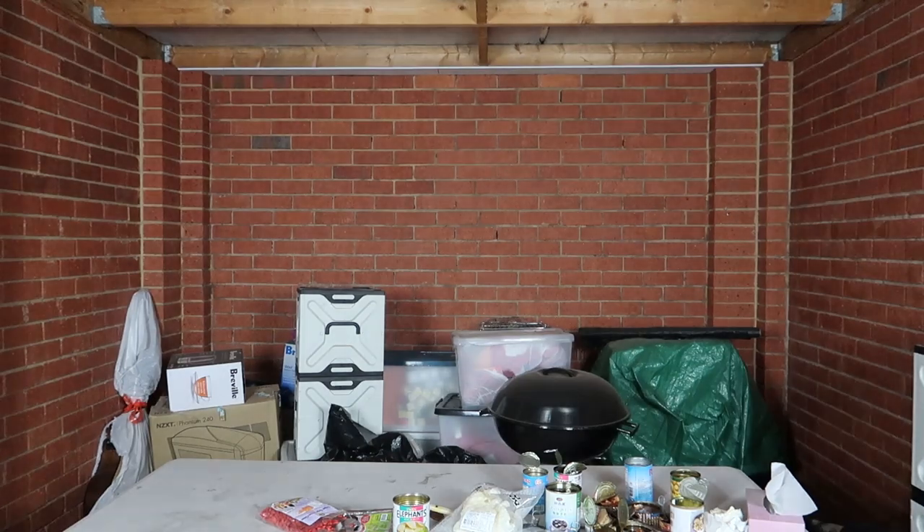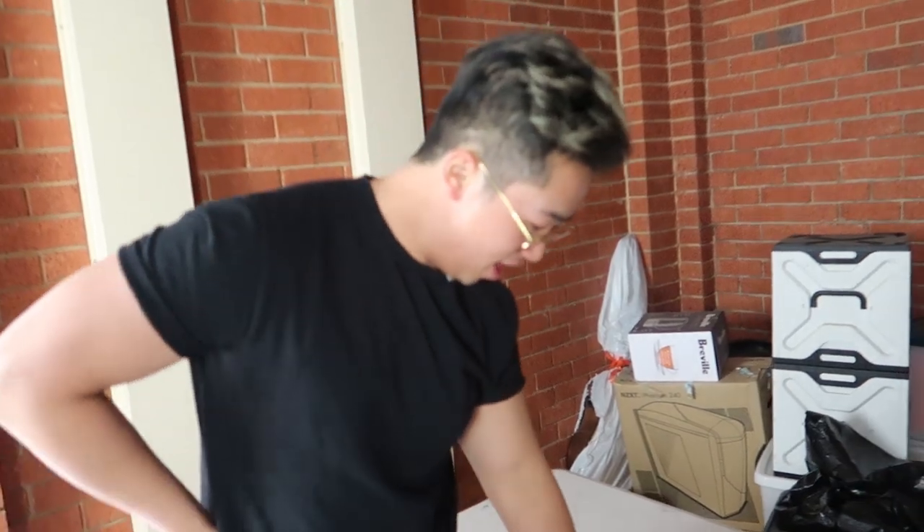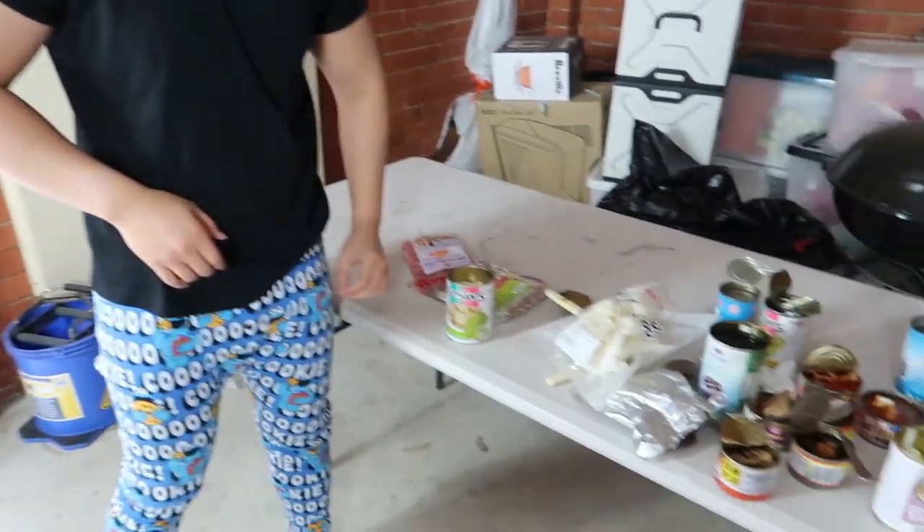Post-outro zombie skit: someone tries to grab boxes, gets confronted, and after some confusion it turns out they're just filming a zombie pop-up. Offers them some food.